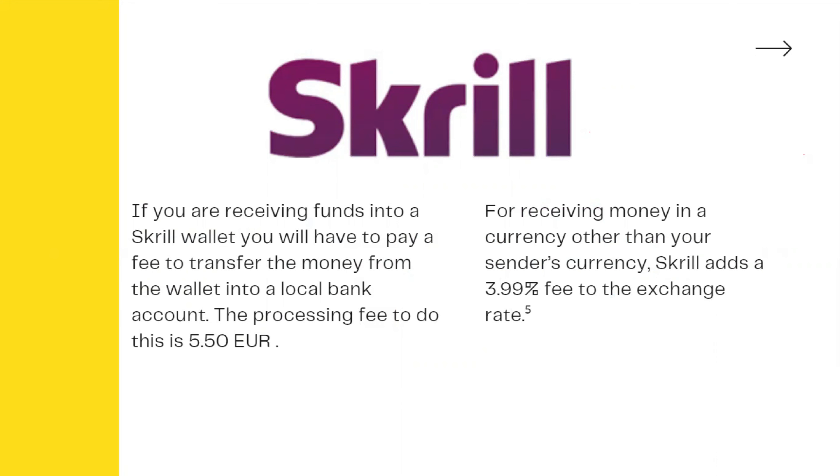In addition, if you have a payment that you have received and the currency does not match your local currency, you will pay for the currency exchange. The charge is 3.99% of the fee.